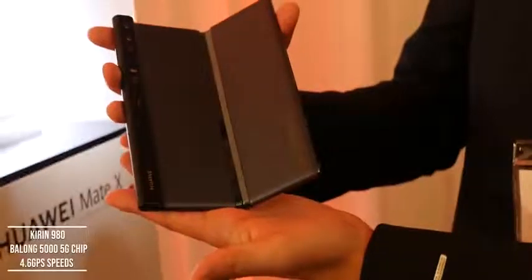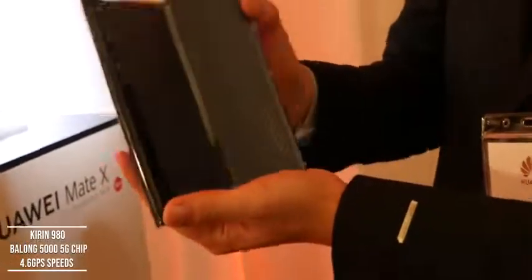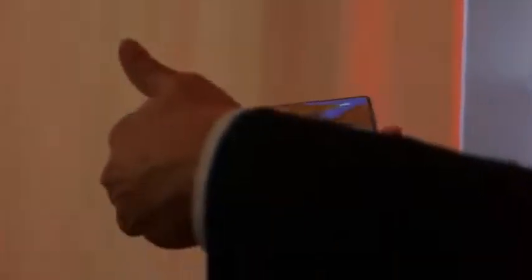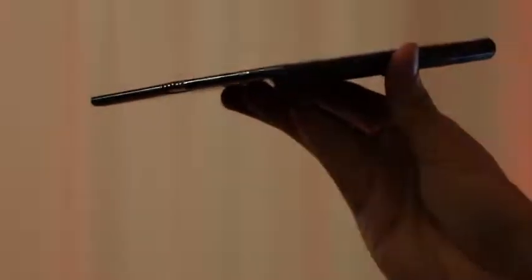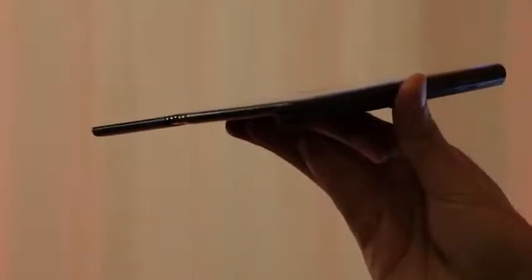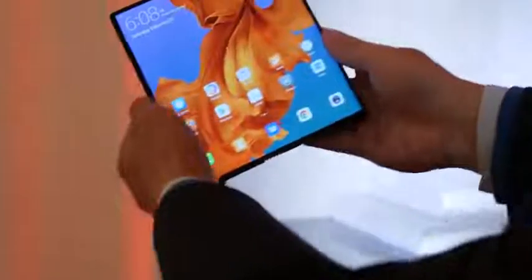That is nuts — they are coming in full force. This is powered by the Kirin 980 processor and features the brand new Balong 5G chipset, making it a 5G-ready device. Huawei dubbed this the world's first foldable 5G device, so it will be ready for 5G connectivity when you get your hands on it.